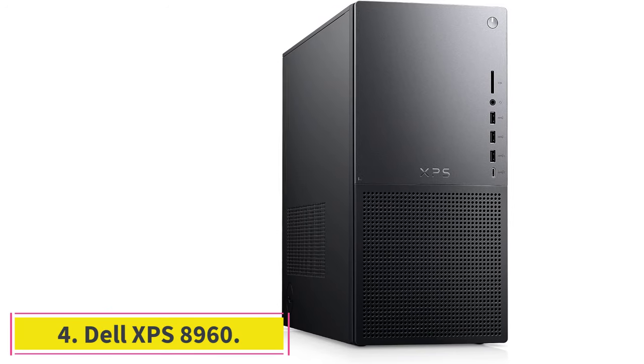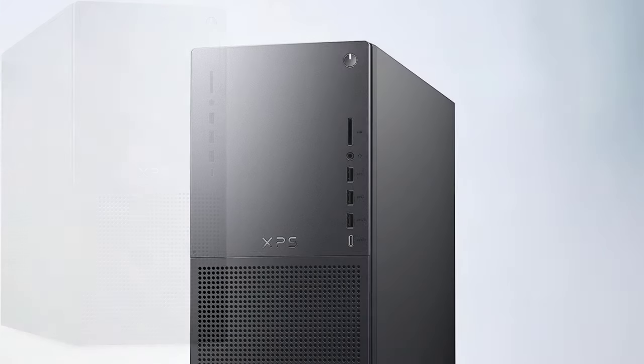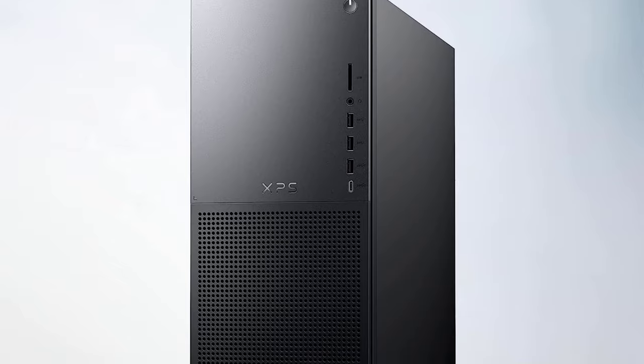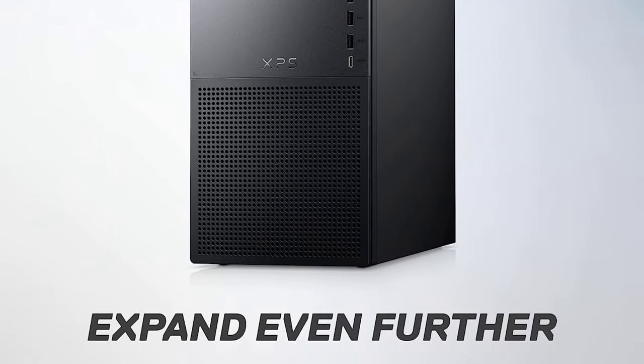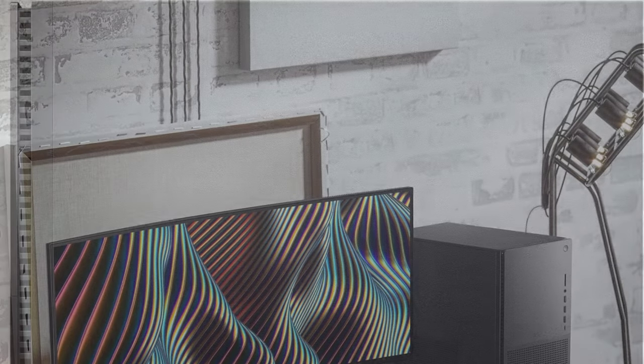At number 4: the Dell XPS 8960. The Dell XPS 8960 demonstrates that a gaming PC does not need to have an opulent style in order to be worthwhile to purchase. This desktop, like its two predecessor models — the Dell XPS 8950 and the Dell XPS 8940 — appears to be better suited to an office environment than a person's own gaming room.